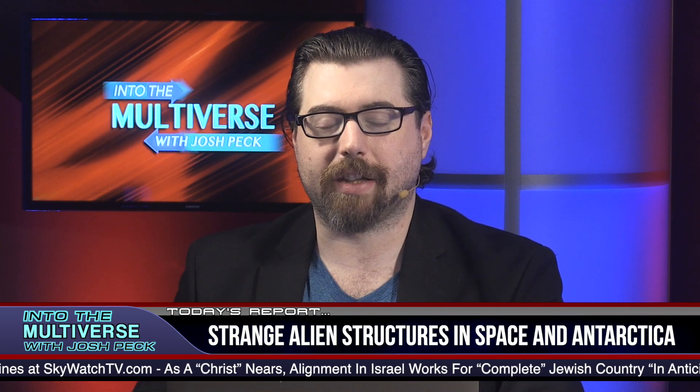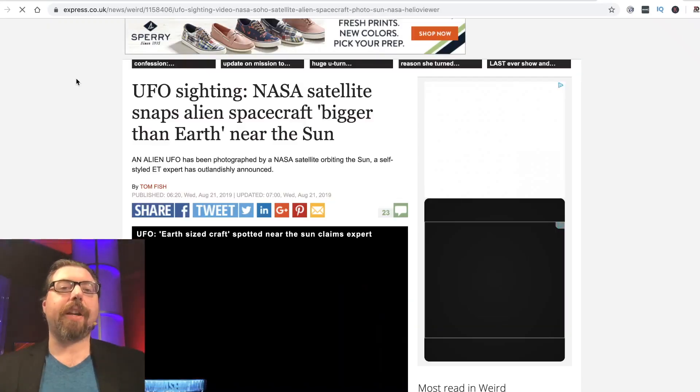There's something definitely weird going on with the Leviathan stuff — there's a really deep connection we couldn't fully get into in the interview, but we do in the book 'The Day the Earth Stands Still.' I suggest you check it out. In a recent story, there's been a strange UFO sighting — a NASA satellite snaps what appears to be an alien spacecraft.